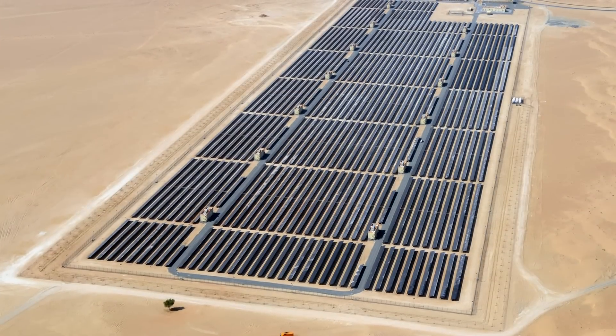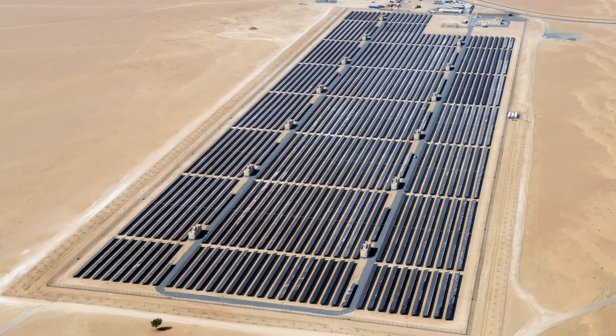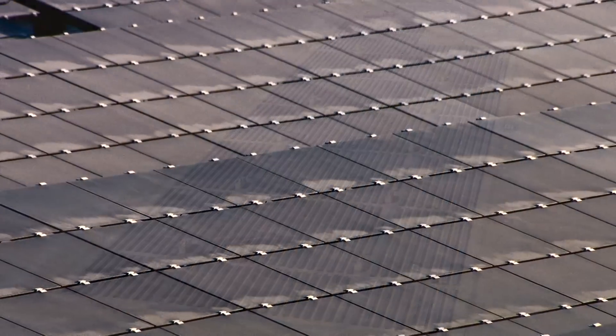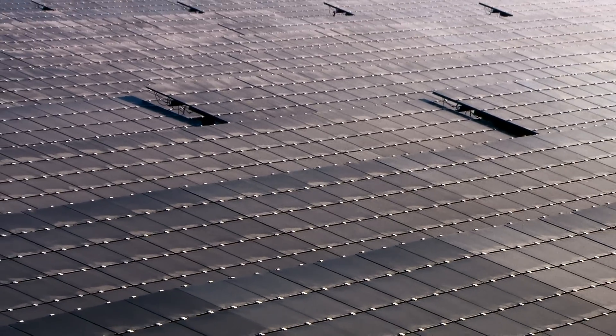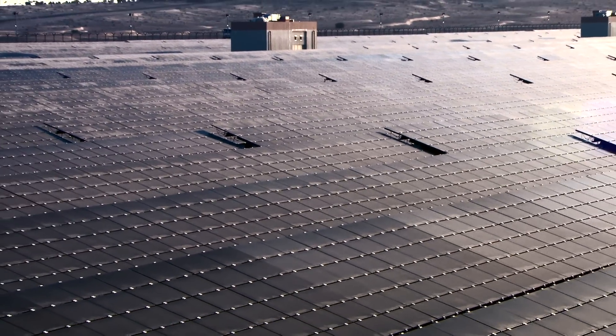Covering an area of 59 acres, or approximately 33 soccer pitches, this plant is one of the largest facilities of its kind in the region. The 13-megawatt power plant generates approximately 24 million kilowatt hours of electricity per year, enough to meet the average annual electricity needs of more than 600 local households.